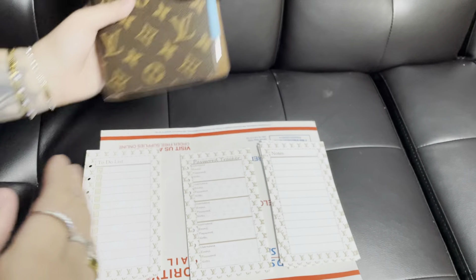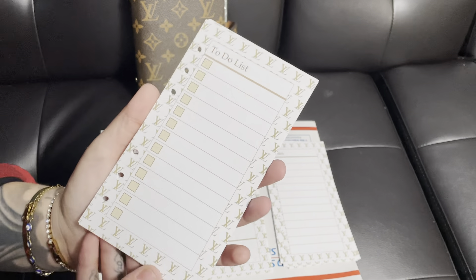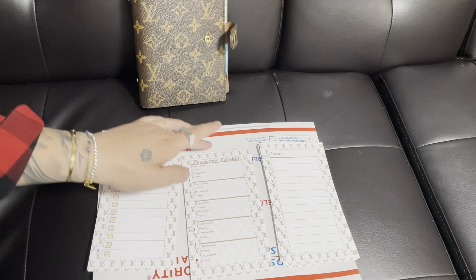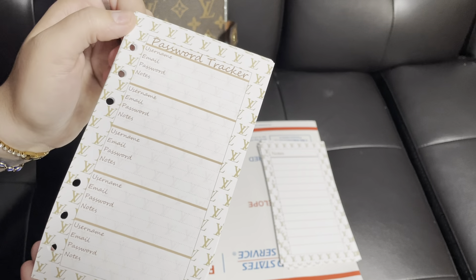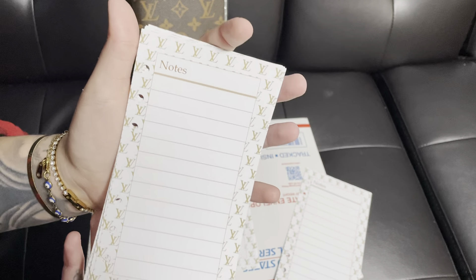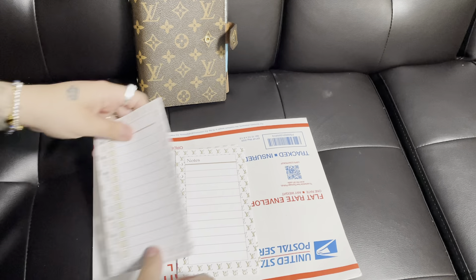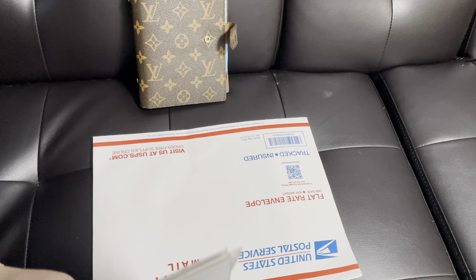I'm also going to show you guys a couple other things that she has. She does these really cute to-do lists — I love all the little LV stuff that she makes. Here is a little password tracker, which is awesome. And then this one's for notes. You can see she's really, really good at what she does and she makes really cute stuff.